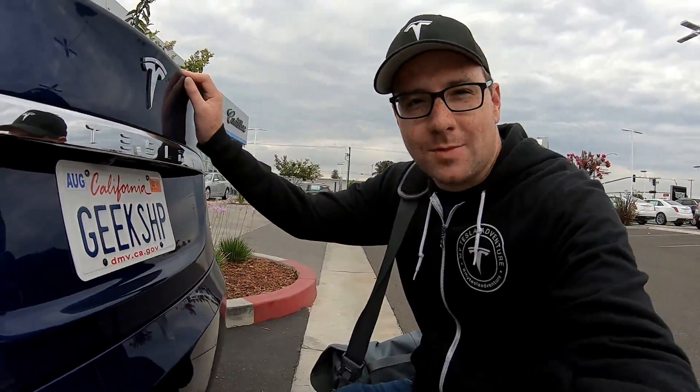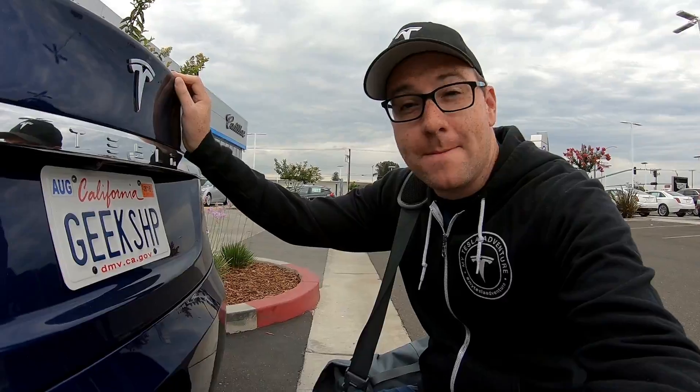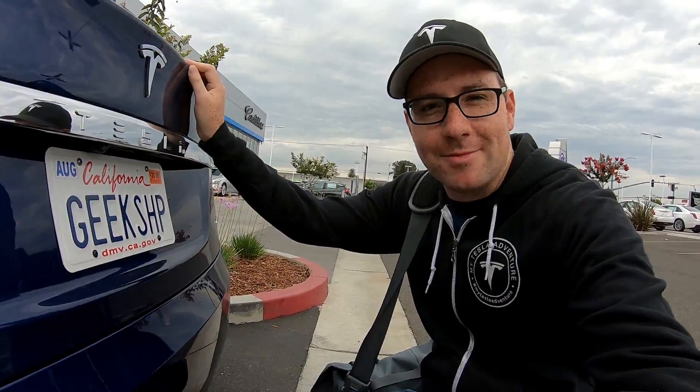This morning I'm here at Makuni Chevrolet and Cadillac in Sacramento, California. I'm here to get something really special put on my Tesla Model S. My license plate is about to get a very major upgrade. Let me go show you what's about to happen.